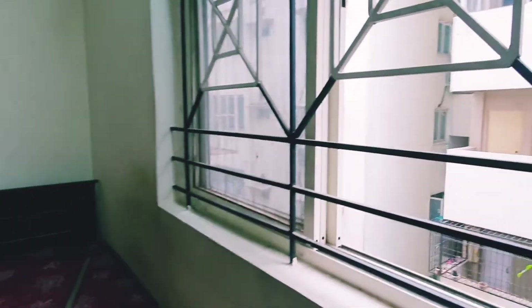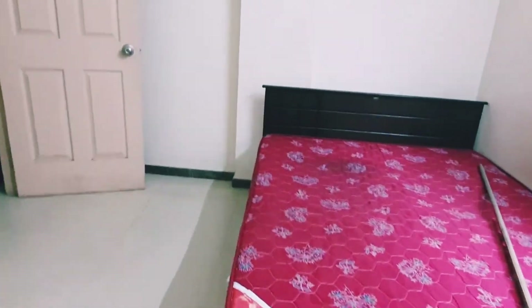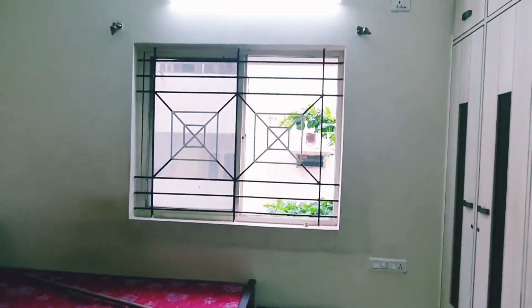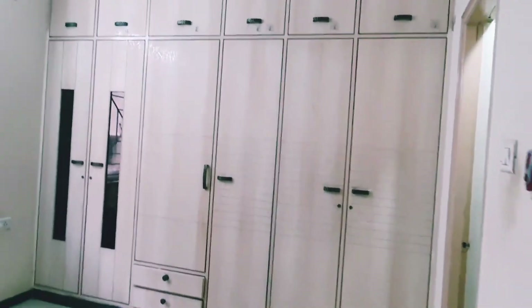This is the room which I am going to makeover. There is only a bed here and I have removed the rest of the furniture. I have removed the bed sheet, the curtains, everything from this room. So this room is totally blank now, and we will be doing the makeover step by step.